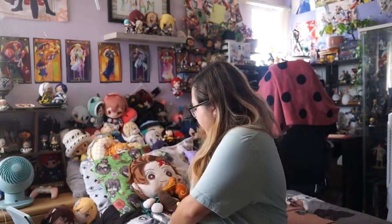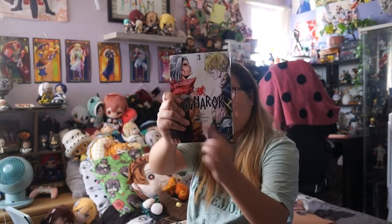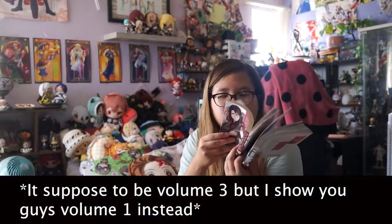Next up are mangas. These just came out this month. Ragnarok — I really like Poseidon's design in this. He doesn't fight that much in this manga but he looks really cool. I really like Poseidon's design. This is also a good read — I think I've read up to the latest one online.